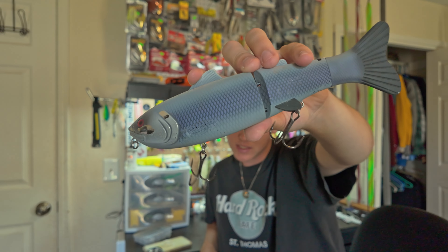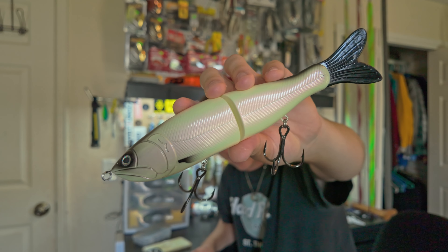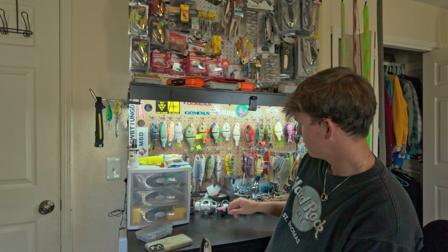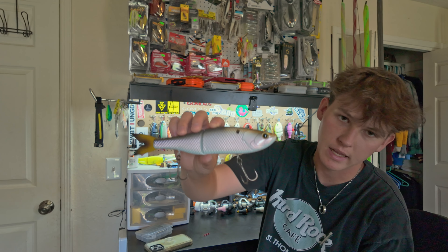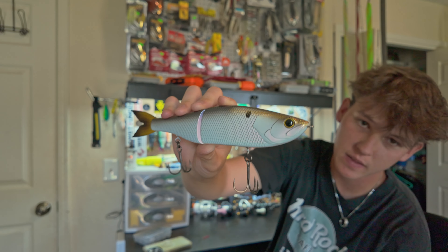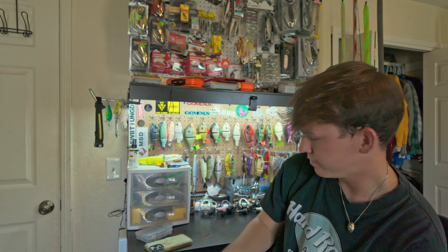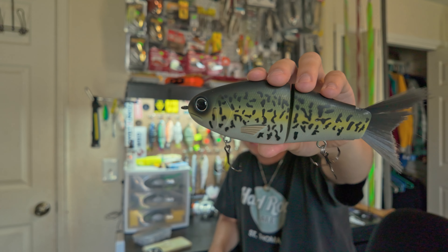Next we got a Bass Pro Shops glide — this is Jacob's. I'm assuming it's similar to an S-Waiver, just Bass Pro's version. It comes with some gigantic hooks. Then we got the Six Cents Draw — full size — in the 4K Shad pattern. I've never thrown this one either. I think it's a little more finicky compared to most glide baits. Then there's another Bass Pro glide — a crappie-style rounder glide bait, the XPS glide. Jacob's caught some fish on that one though.